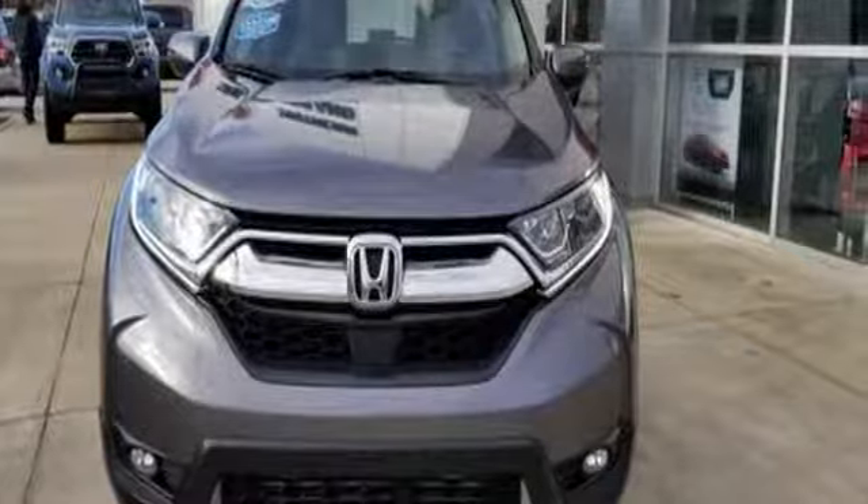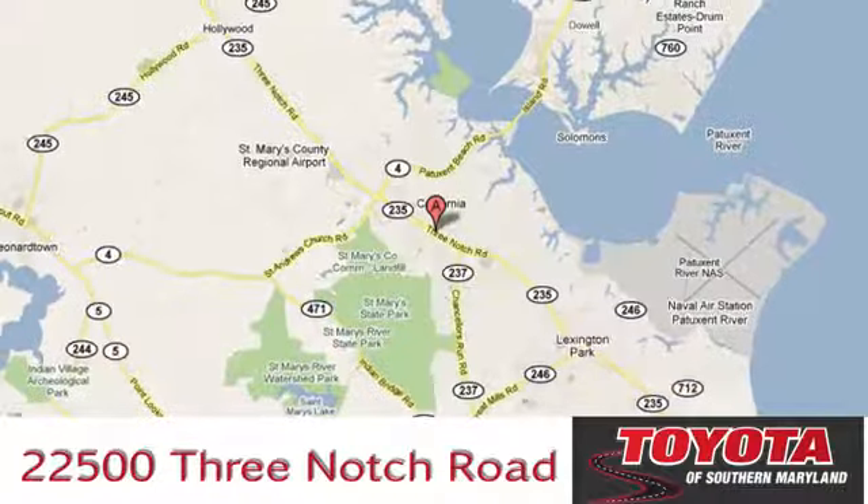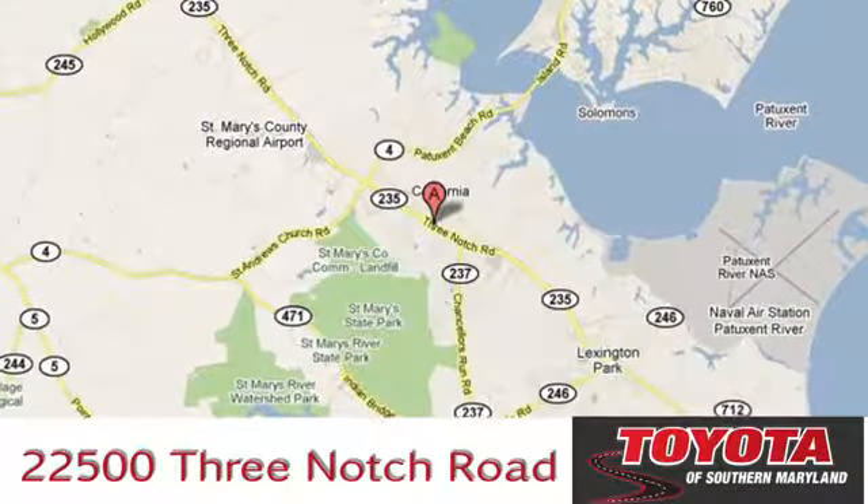Experience it for yourself today. The President's Award-winning Toyota of Southern Maryland is conveniently located at 22500 Three-Notch Road in Lexington Park, Maryland.